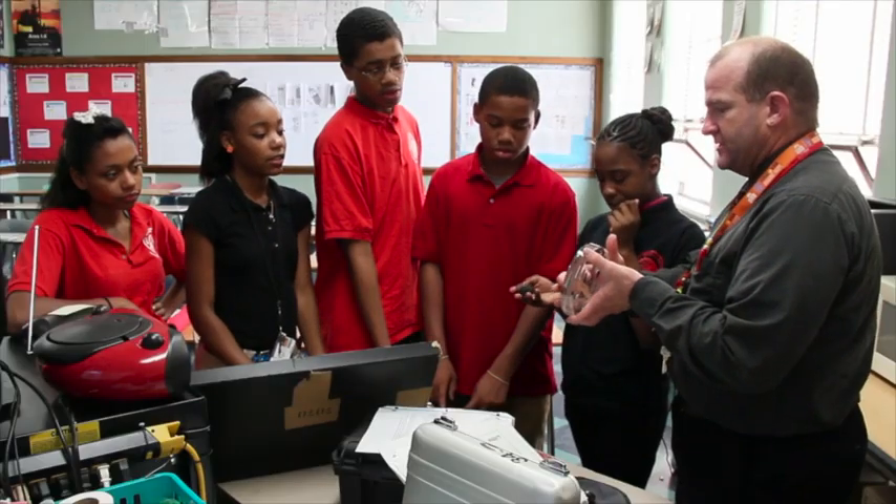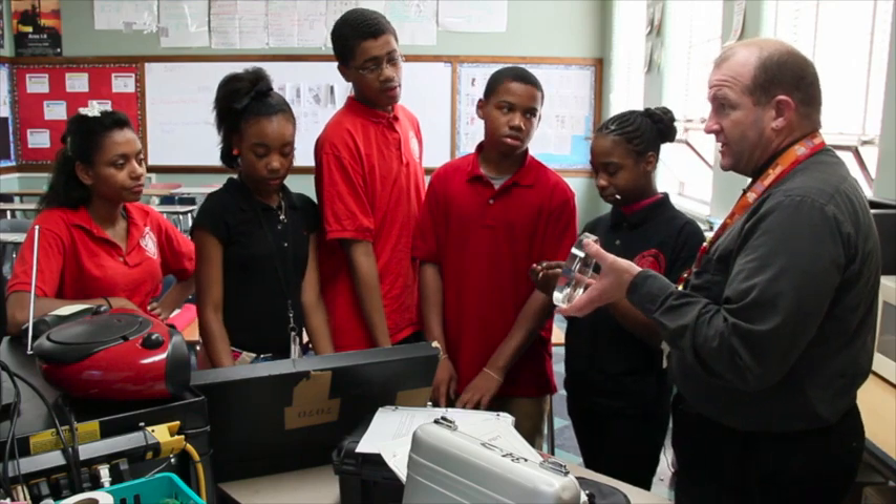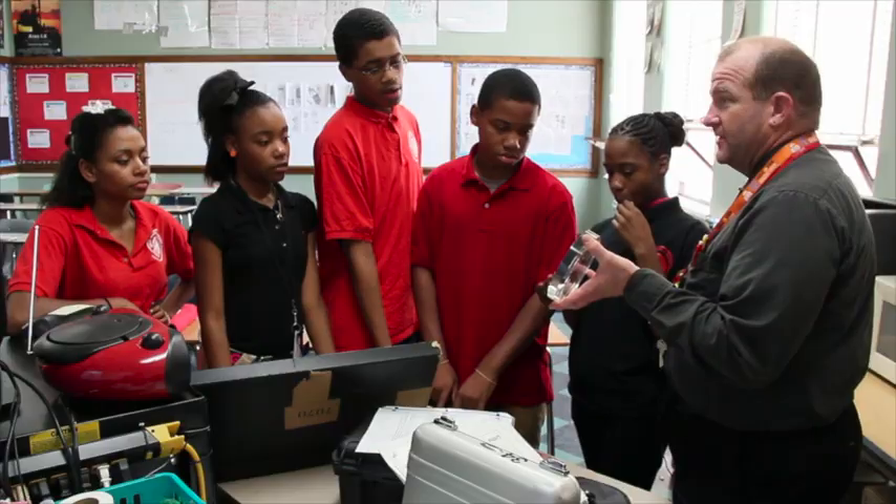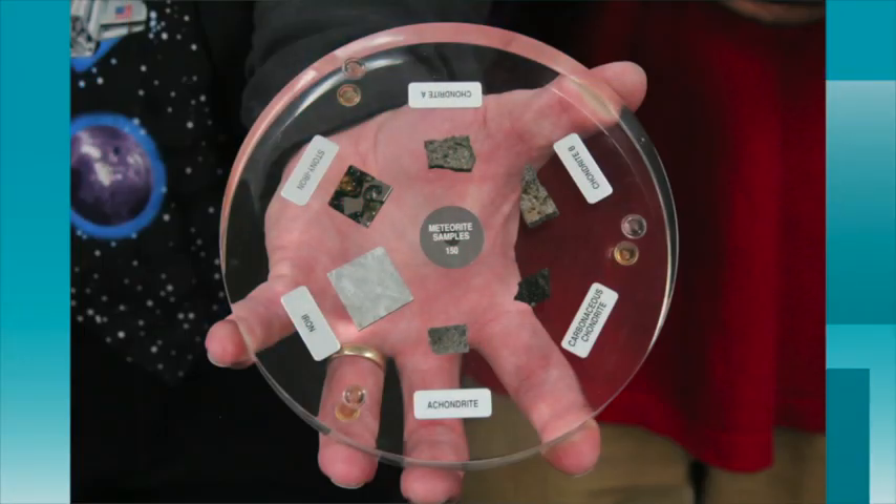This is a great way to supplement and something extra special to spark the kids' interest — to say, you know, this isn't something you get to see every day. It's not normal. We don't go to the moon; we haven't been to the moon since 1972. This one's the meteorite sample, and you can find these in the US — they find them all the time.